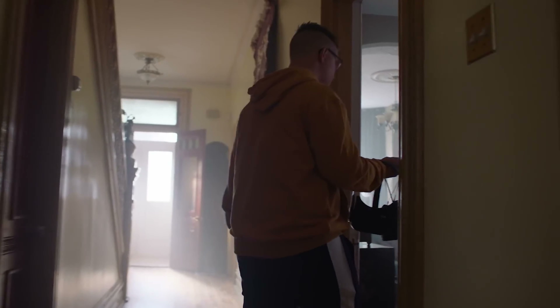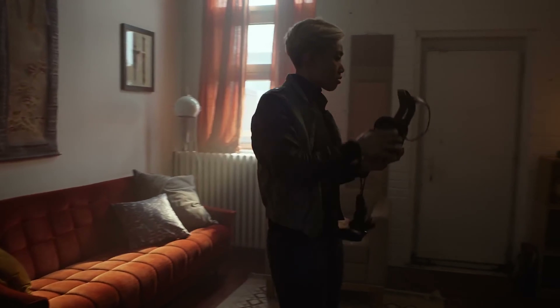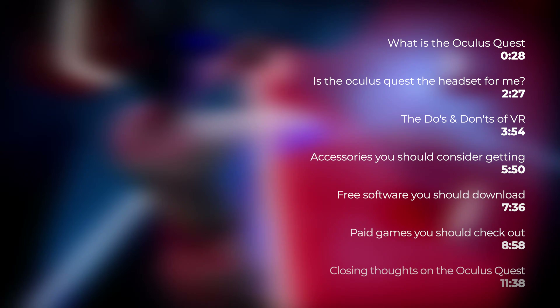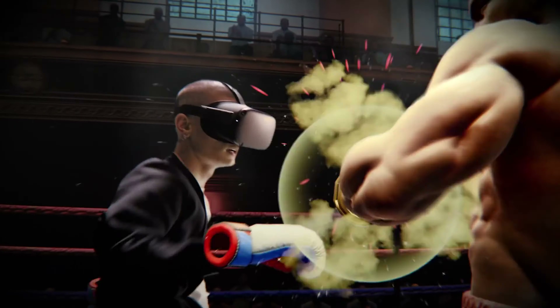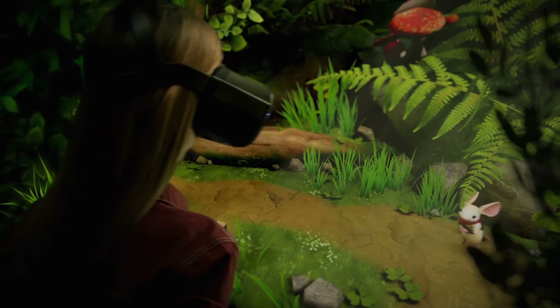Today I'll be covering everything you need to know about the Oculus Quest in this video. My goal is to keep it straight to the point and as simple as possible. Currently on the screen you'll be seeing the topic at hand with its corresponding timestamp if you want to skip ahead, or if you're totally new or just want a refresher, feel free to watch it all just play out.